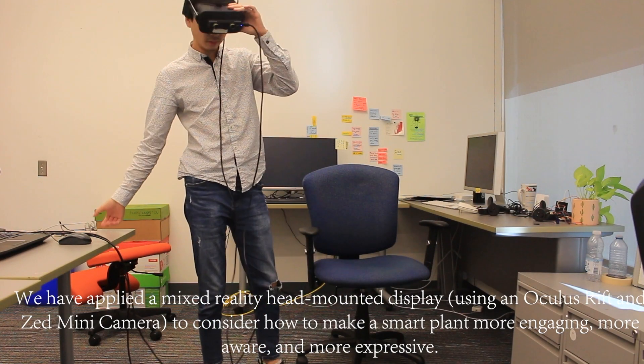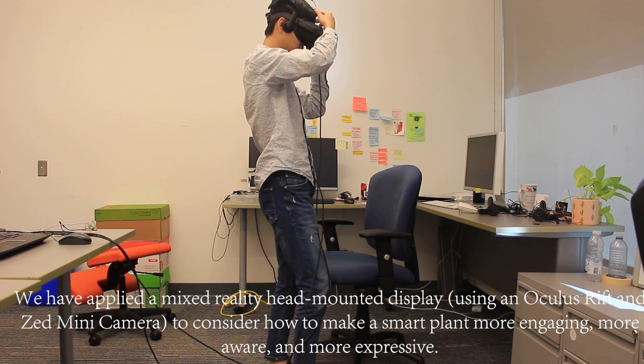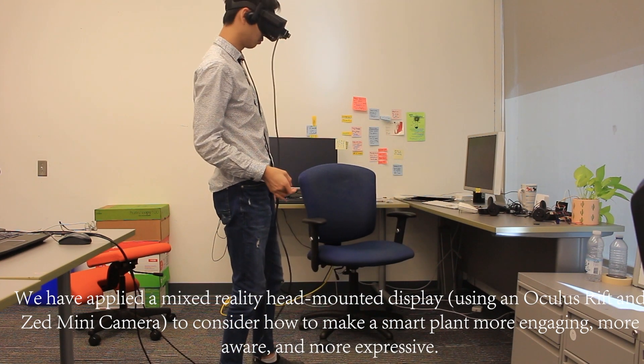We have applied a mixed reality head-mounted display, using an Oculus Rift and Zed mini camera, to consider how to make a smart plant more engaging, more aware, and more expressive.